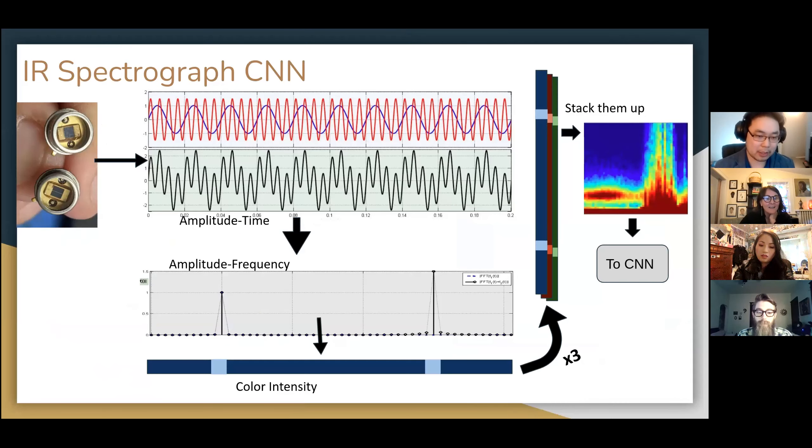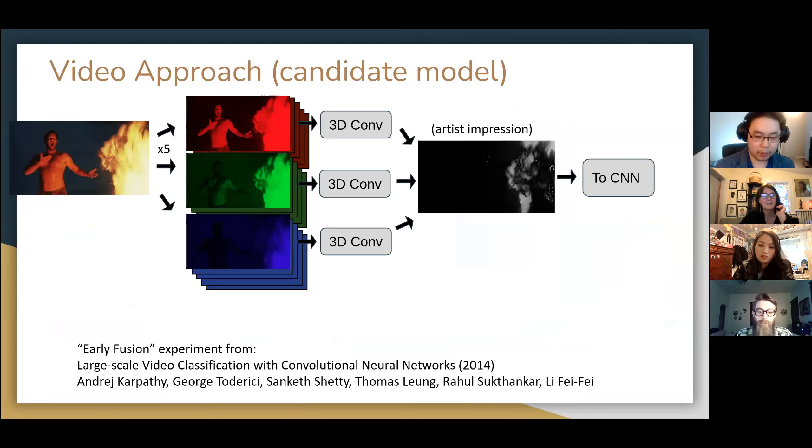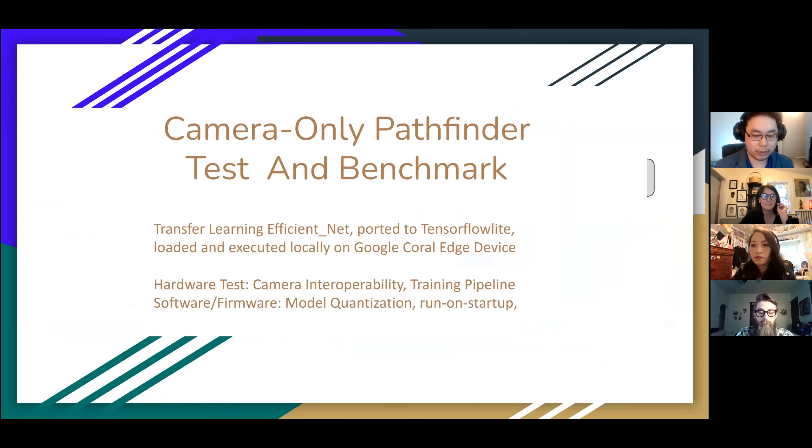We have a number of experiments planned on how to do this and a couple of different methodologies to experiment with. We can cover those in the future or in the questions section, or you can email me afterwards. For now, what I can show you — because I'm not finished producing those models yet — is a camera-only method in a pathfinder demonstration. This will be used to benchmark our future experiments against and also to test the current hardware.